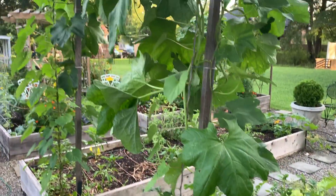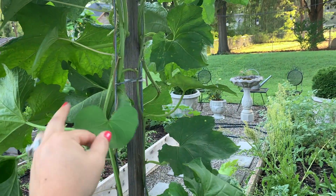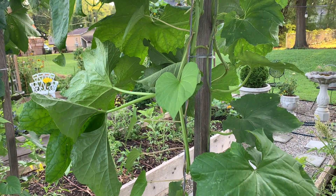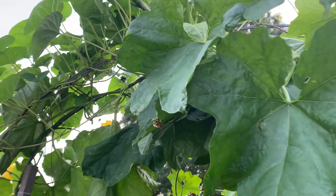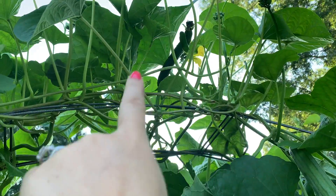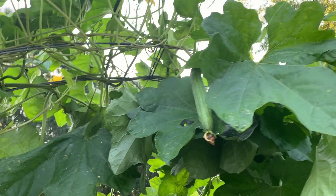Over here I have a mix — these big leaves are luffas, luffa vine. And these smaller ones are my moonflowers. So they're kind of all tangled up. I tried to keep them separate but they just became friends and all got together. Here's a luffa growing, and over there. I have a lot of pretty yellow flowers. I'm so excited — this is my first time growing it. So I hope it works out. At least if I get one, I'll be happy.